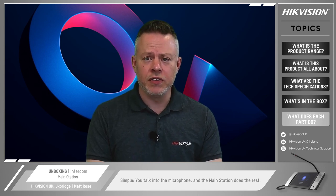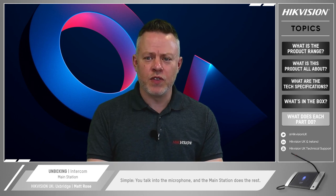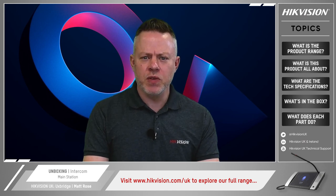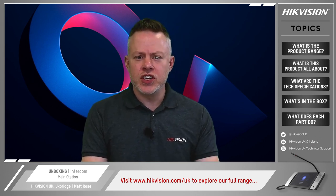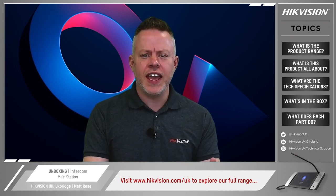You talk into the microphone and the main station does the rest. See our main station demo video for the lowdown on how it works in practice. I hope you enjoyed this unboxing video. Don't forget to visit our website at hikvision.com/UK. If you want more information, including those demo videos, search for Hikvision UK Technical Support on YouTube and you'll find an ever-expanding library of short guides to choose from.